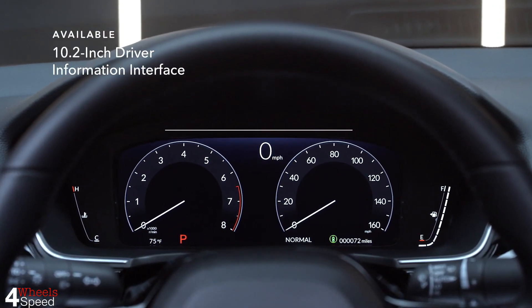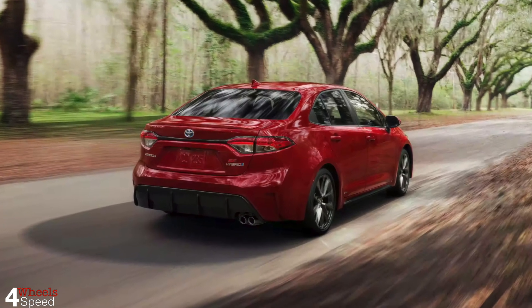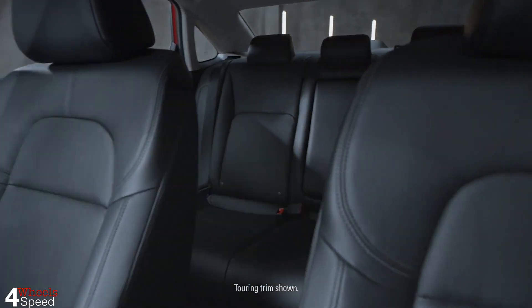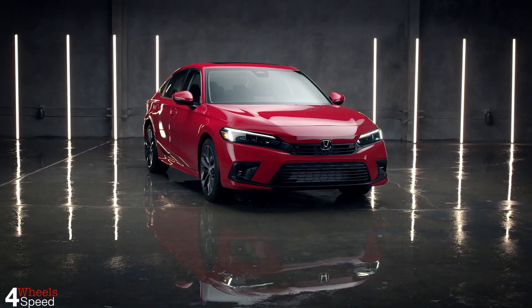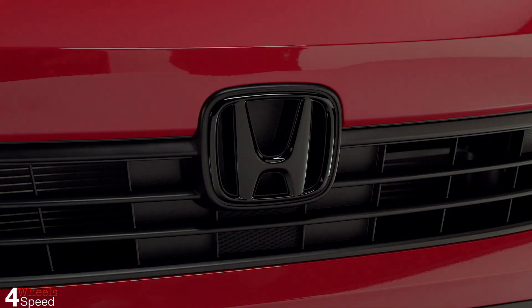Should you buy the 2023 Honda Civic or the 2023 Toyota Corolla? Before we continue, please let us know what you think about this review in the comments section below, and we would appreciate your support by subscribing to our channel. This helps us bring more content to our viewers, and we bring accurate information.